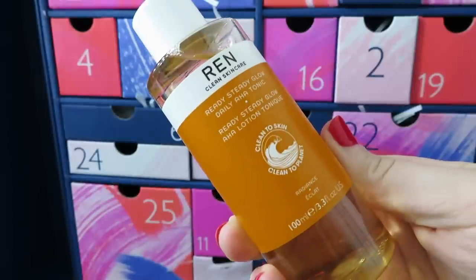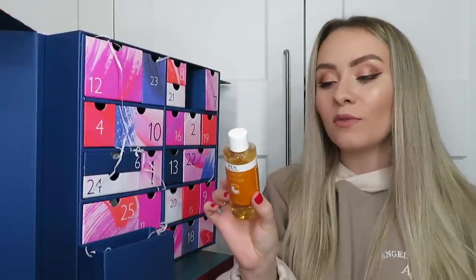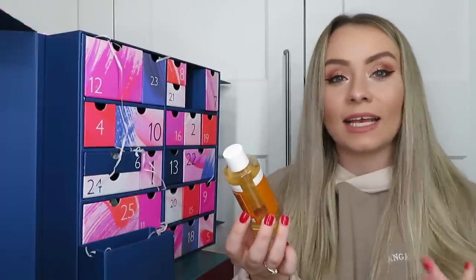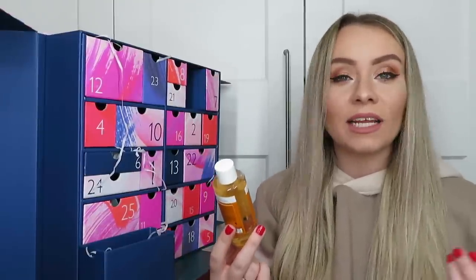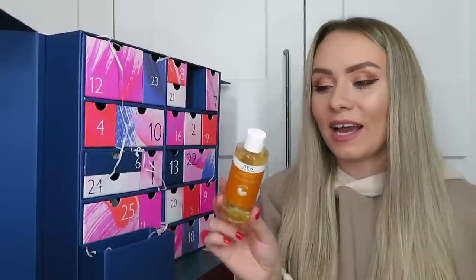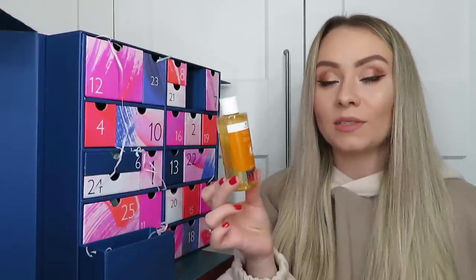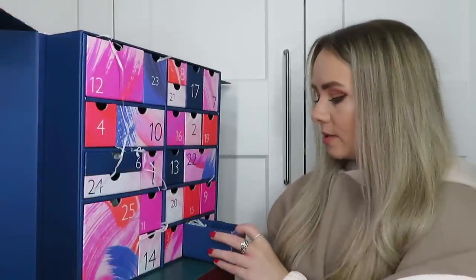Day number seventeen: one of my faves - from REN Skincare, this is the Ready Steady Glow Daily AHA Tonic. I love this product, it's so good. We've got 100ml here, worth £10.80. It's basically a chemical exfoliator containing AHAs that work to exfoliate the skin, remove dead skin cells and brighten it. It also targets large pores, congestion and uneven skin tone. I use this as part of my nighttime skincare routine - if you use chemical exfoliators, always remember your SPF the next day.